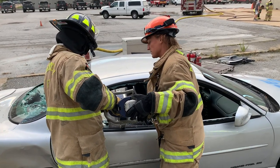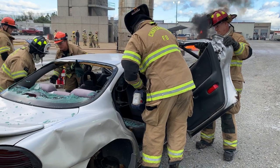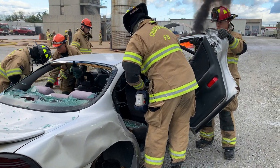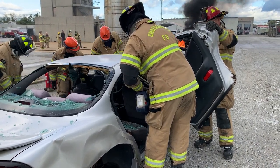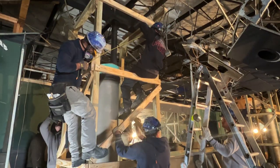You'll also get a behind-the-scenes glimpse at our Special Operations Division. They'll do vehicle extrication — cutting into cars with tools to see how firefighters save trapped victims in car wrecks — and get a better understanding of our urban search and rescue operations.